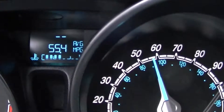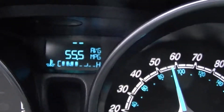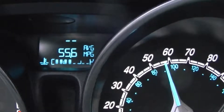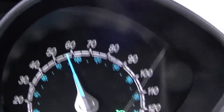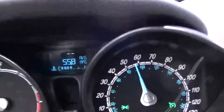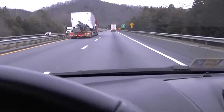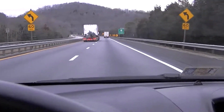This is the highest MPG I've gotten so far from this car — 55.5, 55.6 — with a speed of just above 55 miles per hour on an open highway. Ford Fiesta EcoBoost one-liter three-cylinder engine.